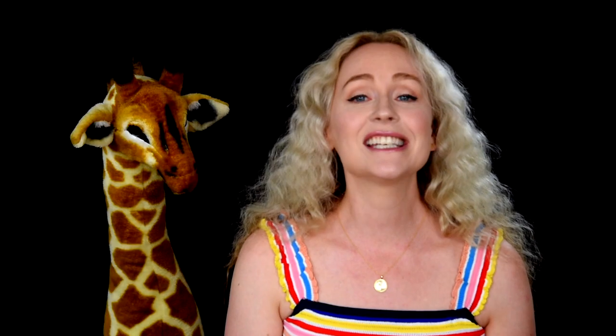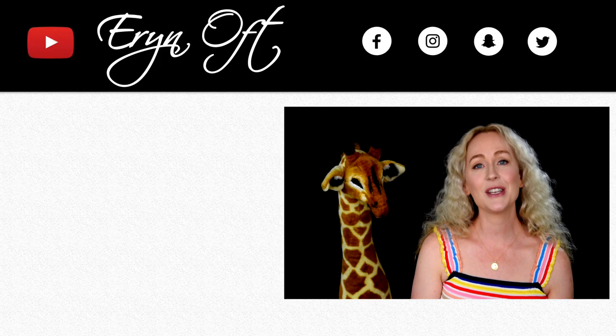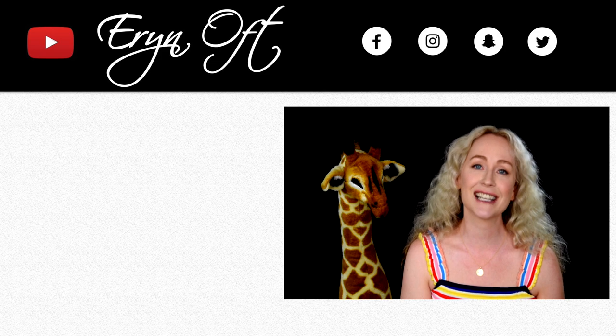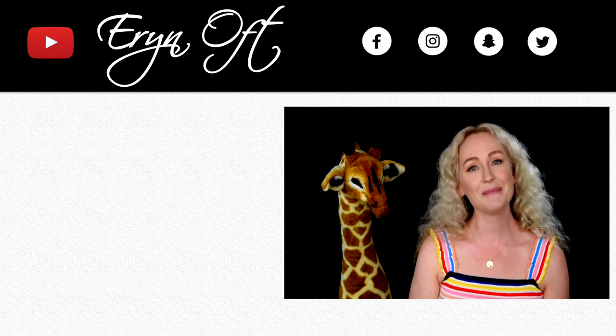It's just time for it to go to a good new home. This one is going for about twenty-three thousand dollars. If you're interested in either of these bassoons, leave me a private message. If you have any questions, go ahead and leave a comment below — I'd love to hear from you. Be sure to give this a thumbs up, click that subscribe button, and I will see you guys next time. Bye!